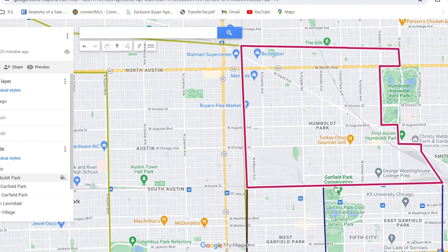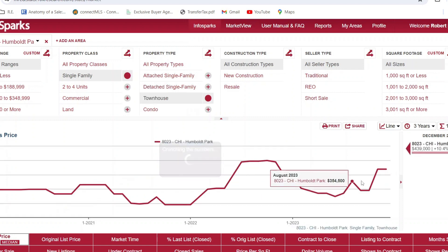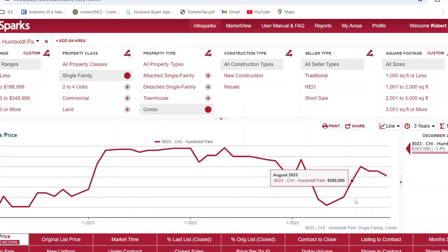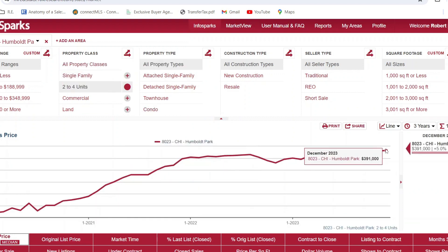Let's take a look at the Humboldt Park neighborhood. For single family homes in Humboldt Park, we're averaging $295k. For a townhome we're at $439k, for a condo you're averaging about $300,000, and for two to four unit properties they're averaging $391,000.